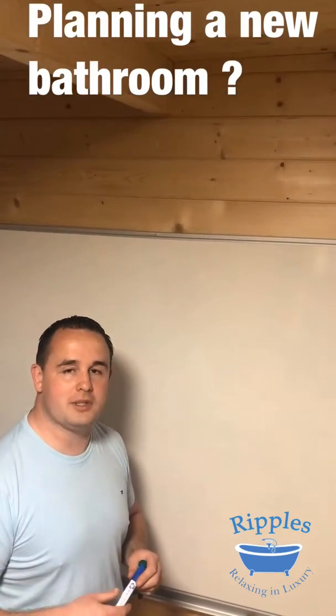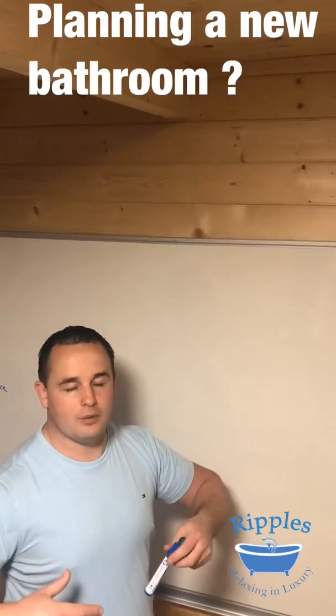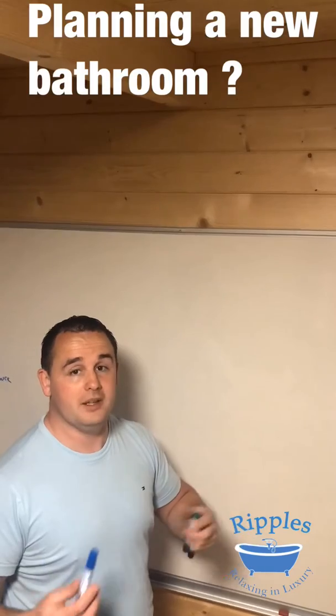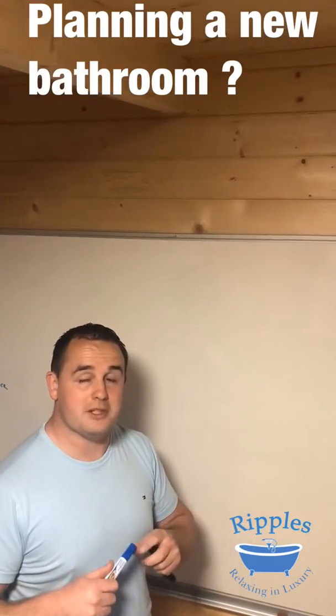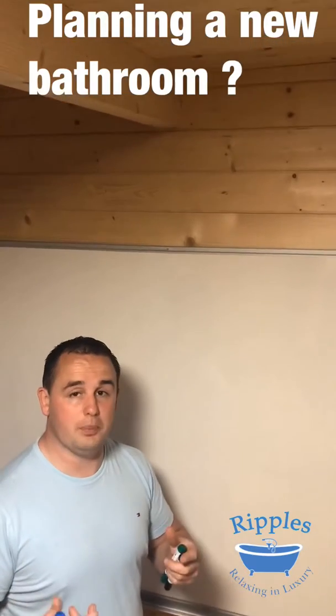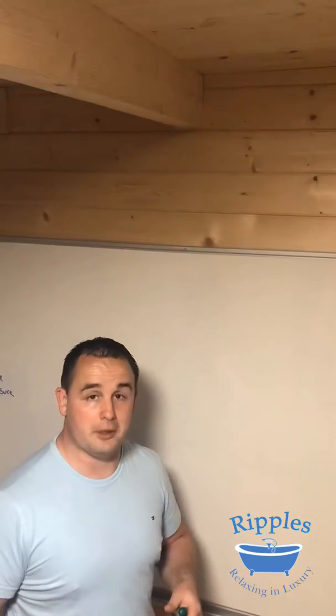Hi everyone, it's Joe here from Ripples. I'm working from home this week like everybody else. We're at home and we need your bathroom done — you're looking at your bathroom at home and it needs to be done. If you can forward me some information we can get the ball rolling, so when everything loosens up we can get you into the showroom, pick out a few products, and schedule your bathroom.